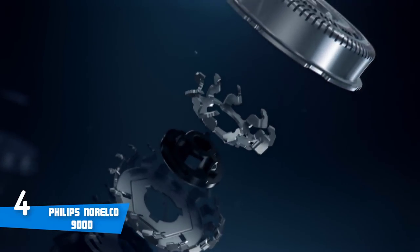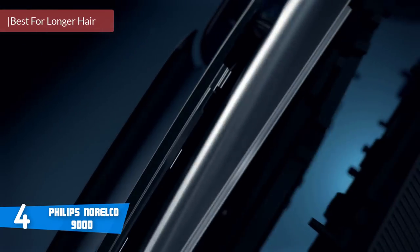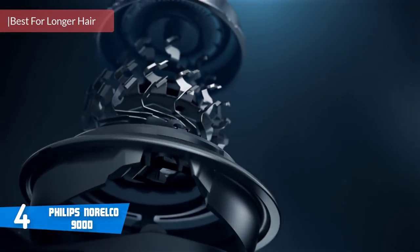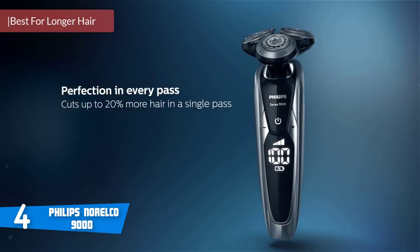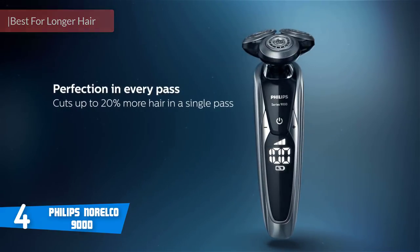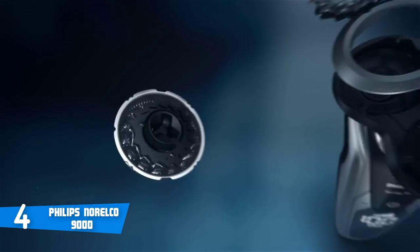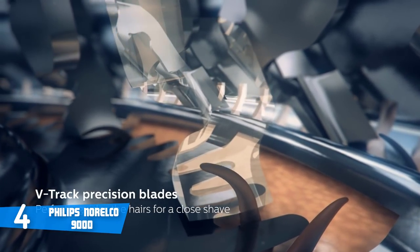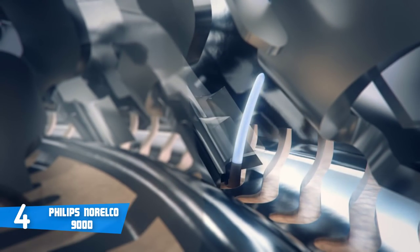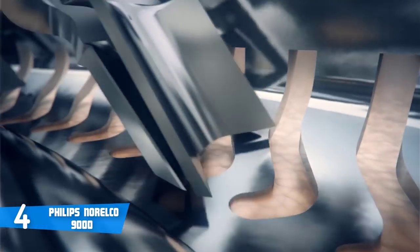At number 4, it's the Philips Norelco 9000. The Series 9000 is Philips' top-of-the-range rotary shaver. With a pivoting tri-blade head and the option to use it wet or dry, the Philips Norelco 9000 promises a new and advanced experience in shaving. With the Contour Detect technology, the shaver moves in eight directions, following the curves of every face shape, and this ultimately helps cut up to 20% more hair and giving a 30% closer shave.